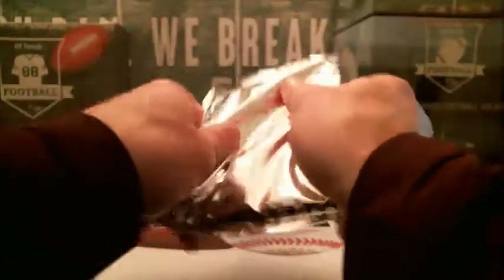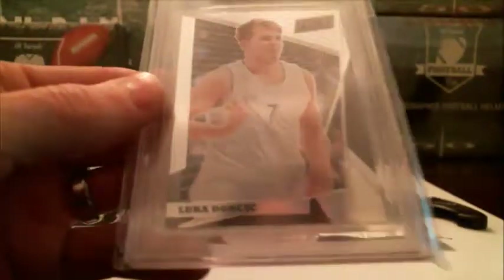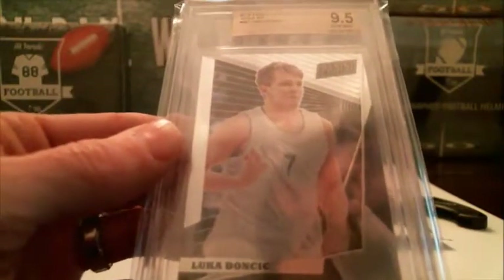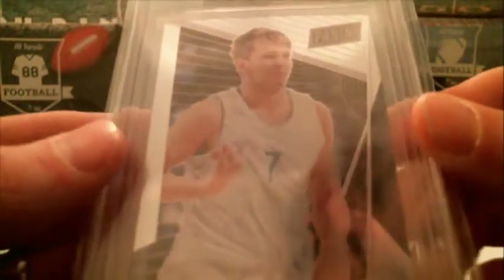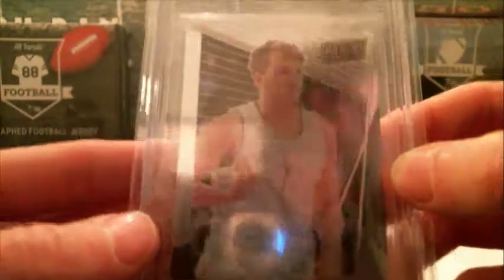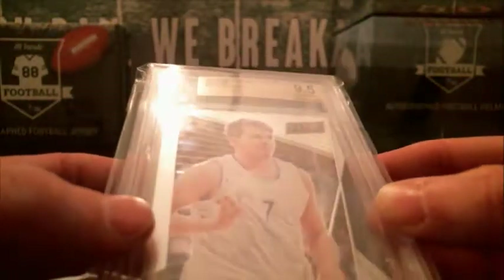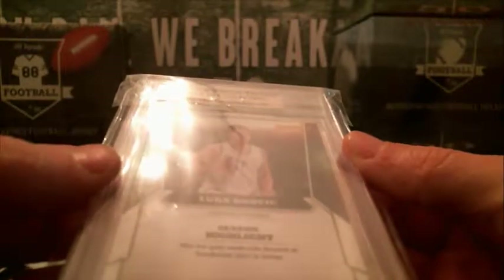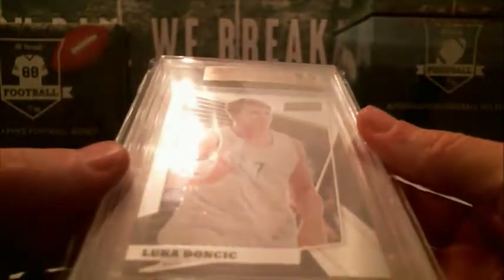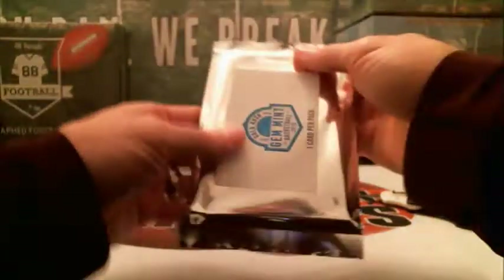Alright, let's go ahead and do this. Oh nice — how about a Luka Doncic right off the bat! For the Mavericks, that's going to be Chris R. Too bad there's no auto tied to that one. You asked for the Luka and you got it. There's no auto on that, but it is a National VIP Gold. I don't see a number on that. Not bad — anything you got of him now is going to sell.